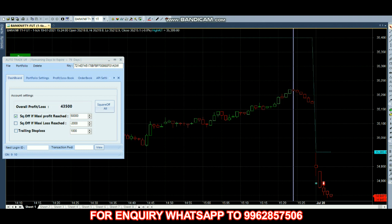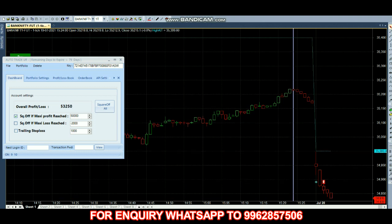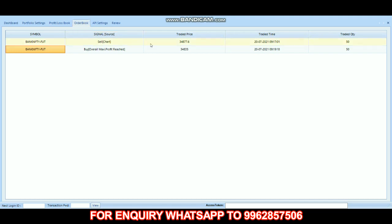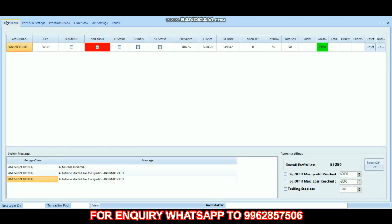As of now we have 43,000 profit and the market price is 34,835, so it has reached our target. Today we made a 53,250 profit in Bank Nifty futures. Looking at the order book: we sold at 34,877.6 at 9:17, then covered at 34,835 at 9:19 — so within three minutes we completed today's trade.